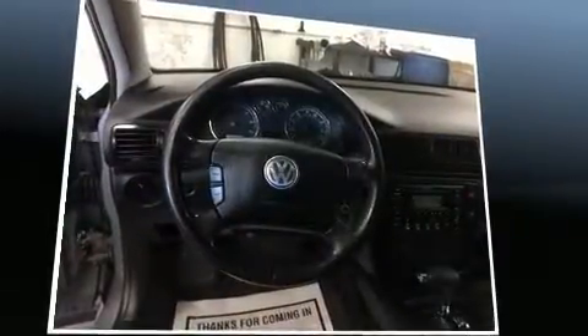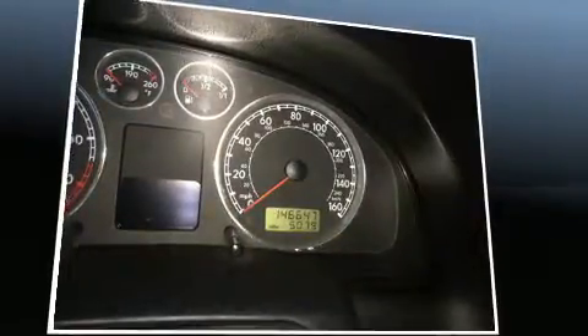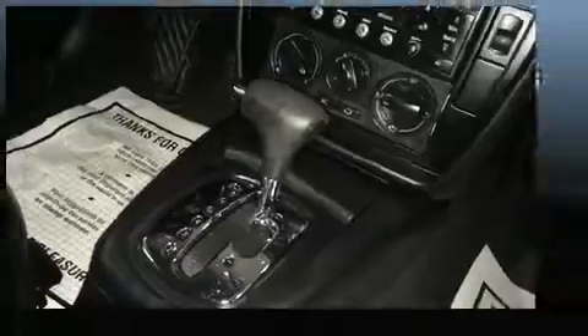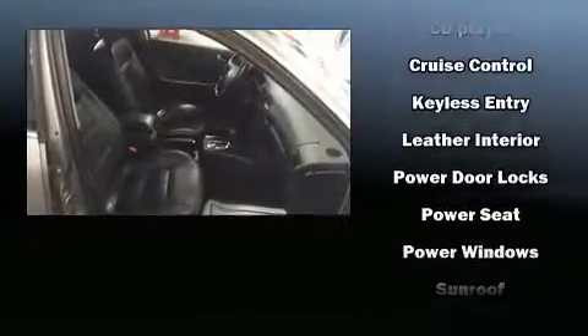Premium sound drives eight speakers, providing you and your passengers a sensational audio experience. Volkswagen also prioritized safety and security with features such as dual front impact airbags, head curtain airbags, traction control, ignition disabling, and four-wheel disc brakes with ABS.